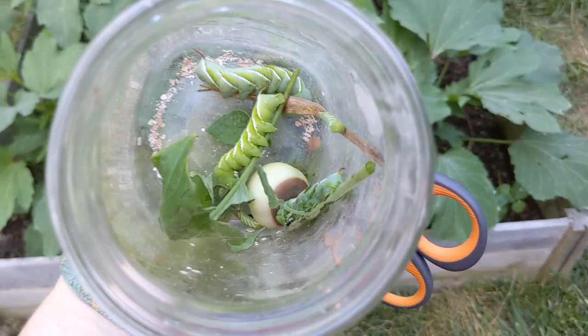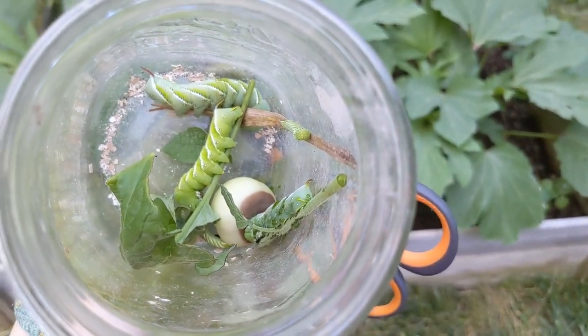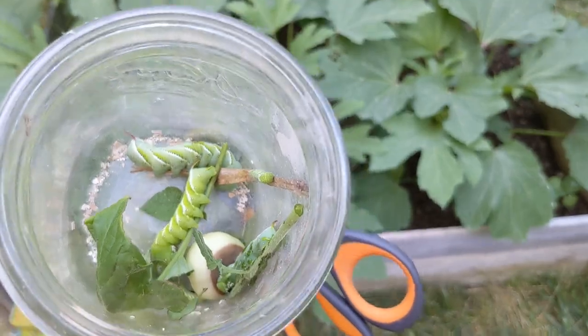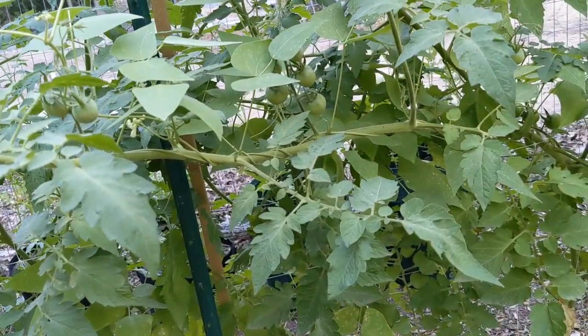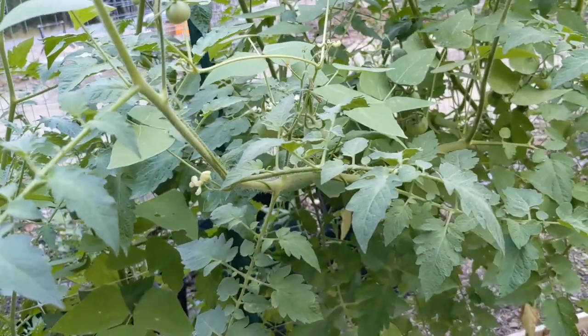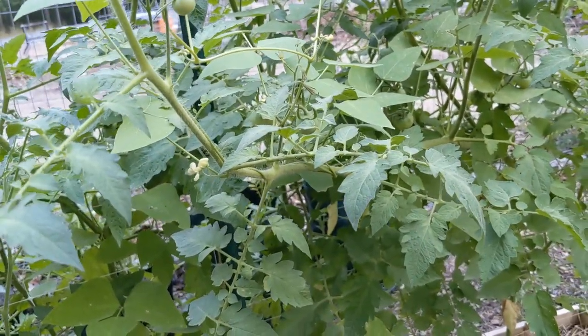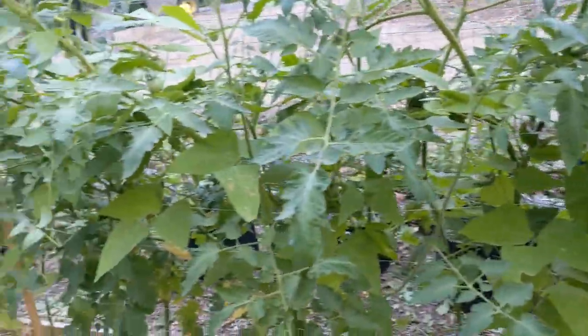I collected five hornworms total — one, two, three, four, five. I'm going to take these home and let the kids inspect them. Maybe my husband Chris will feed them to his tarantulas — yes, we have tarantulas. If not, I can bring them back to the chickens in the morning. Tomorrow night we are hunting hornworms.